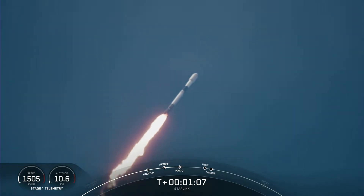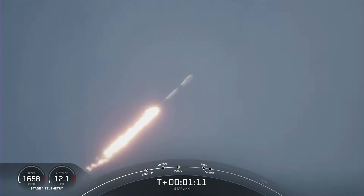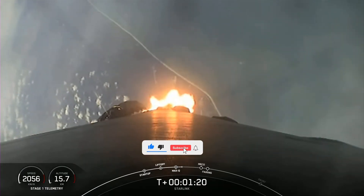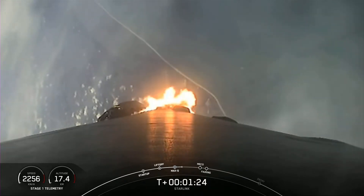Just ahead of Max-Q, we do throttle down the M1D engines briefly to reduce the loads on the vehicle. Power telemetry nominal. Max-Q. And at this point, we have throttled those Merlin 1D engines back up to full power to continue to boost our way into orbit.